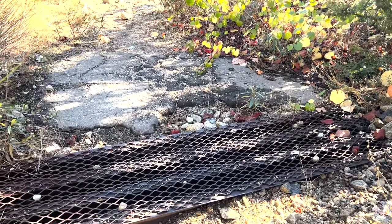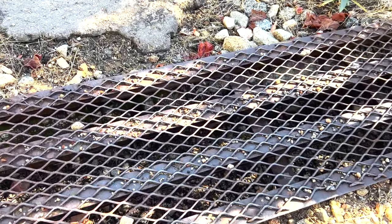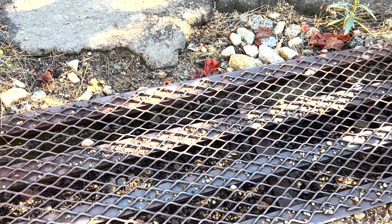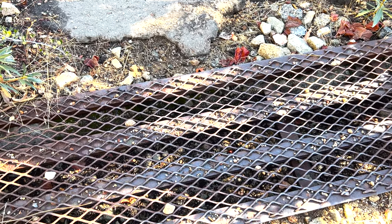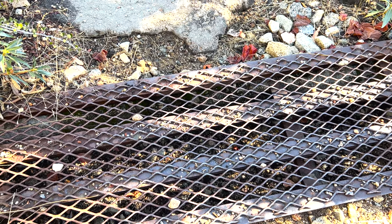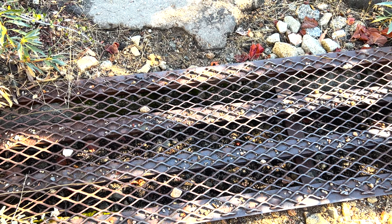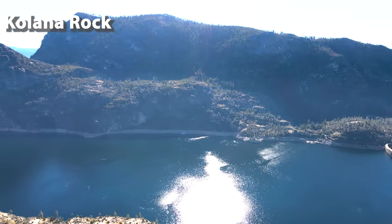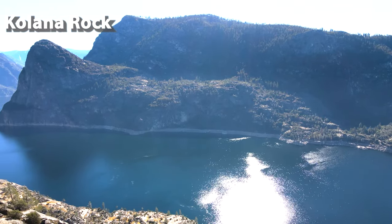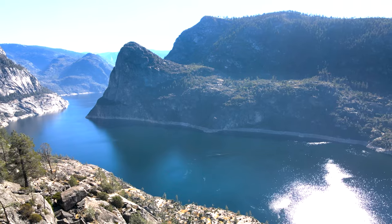Here's another form of erosion control the Park Service uses — they make a trough or tunnel for the water to run through so it doesn't erode the trail. Trail maintenance is a big issue because of heavy snowfall and the spring runoff. Let's take advantage of another one of these lookout points. Beautiful country, even with a dam. Now that's a view.